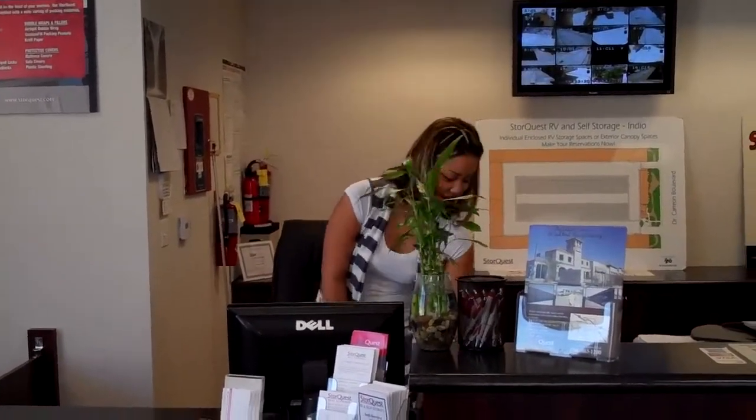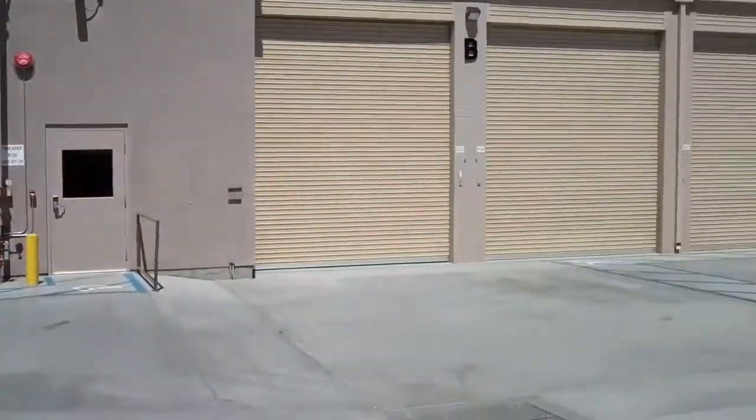Hi, Bridget. How are you this morning? Could you give us a tour of your facility here? Sure. Okay, we're inside outdoor storage now.